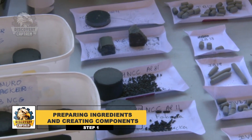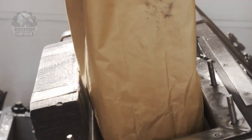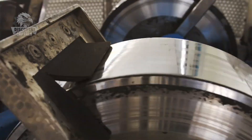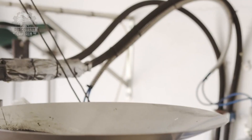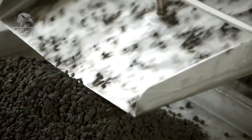The process begins by mixing key explosive ingredients like potassium nitrate, charcoal, and sulfur to create a powerful combustion mixture. This mixture is carefully dried to achieve the necessary stability.